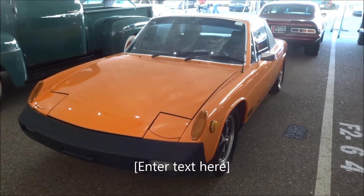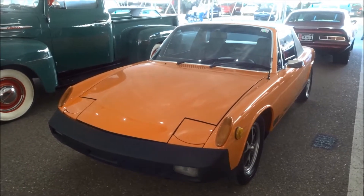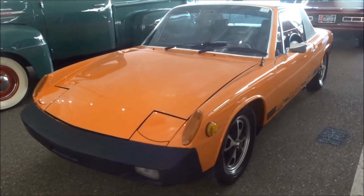Hi, I'm at Barrett-Jackson in Scottsdale. It's 2019. This $75,914 car will be auctioned off sometime on Tuesday.